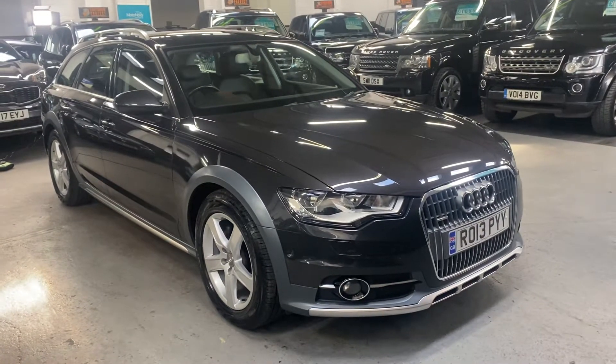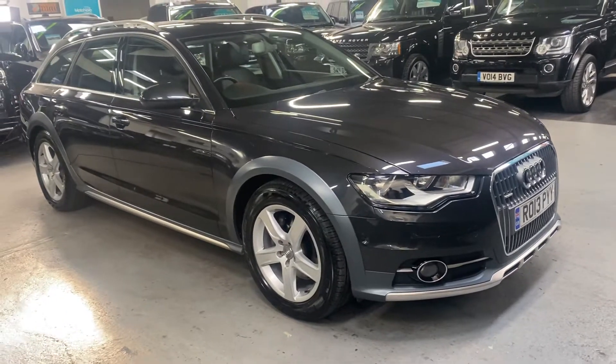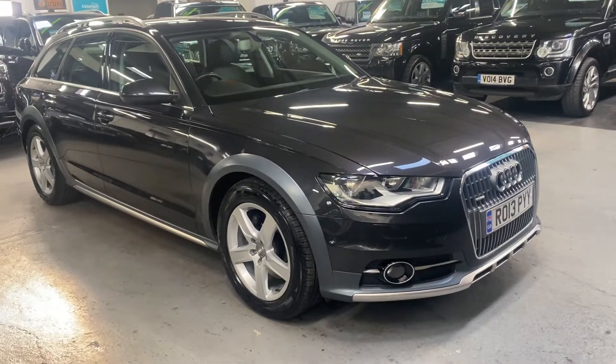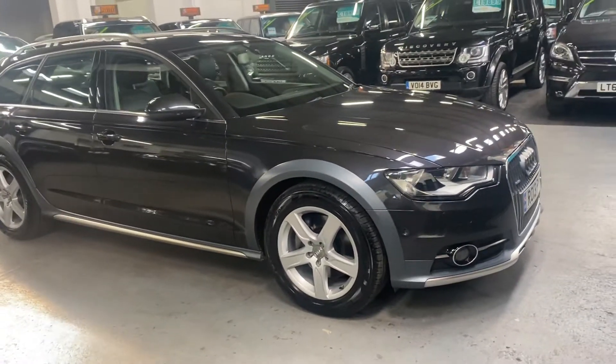Good afternoon. We're happy to present this 2013 on a 13 plate Audi A6 Allroad. It's the 3 litre TDI Quattro with 245 brake horsepower, finished in Nardo Grey over full black leather interior.